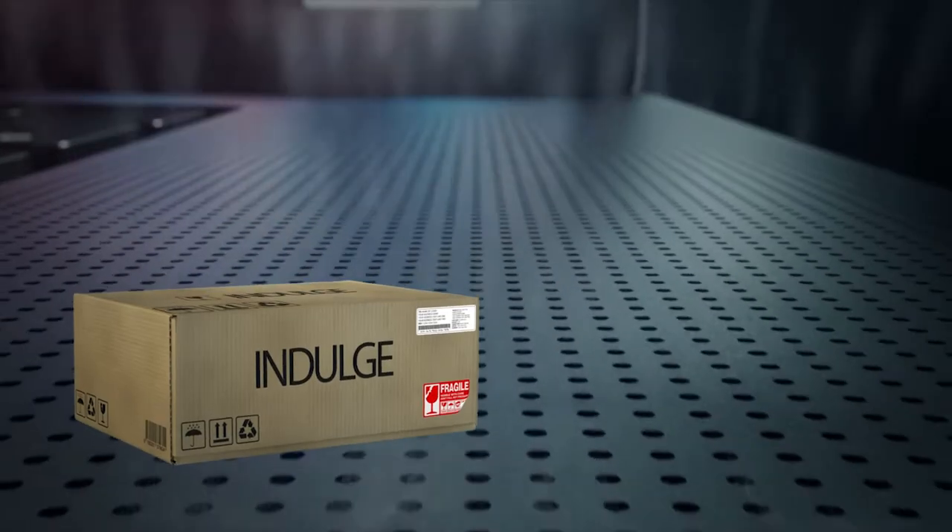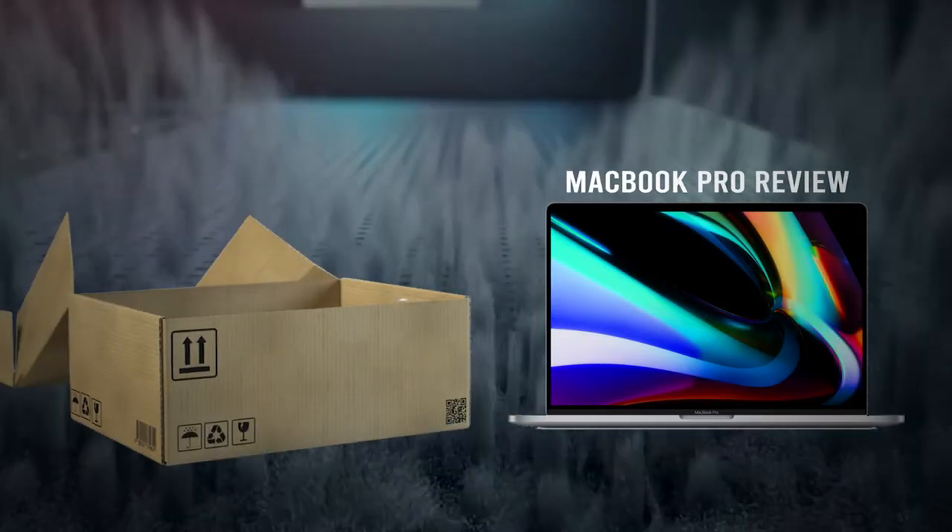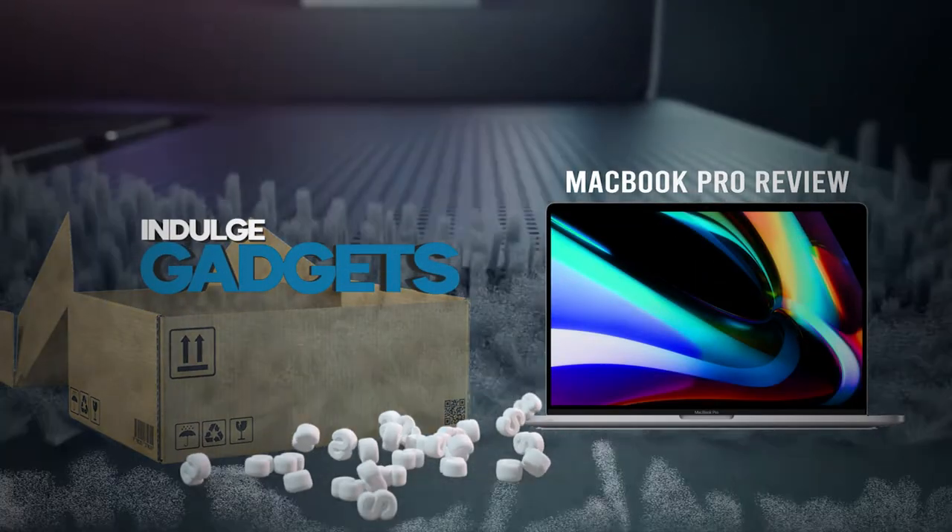Hello and welcome to Indulge Gadgets. I'm Tushar Kavan and I'll be unboxing and reviewing the hottest gadgets every week.